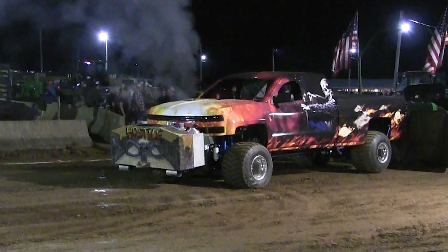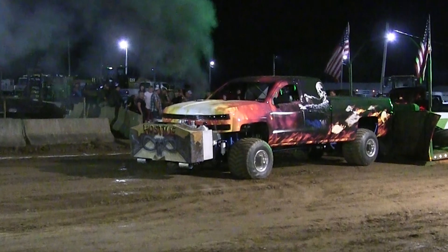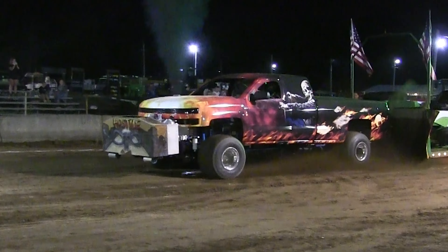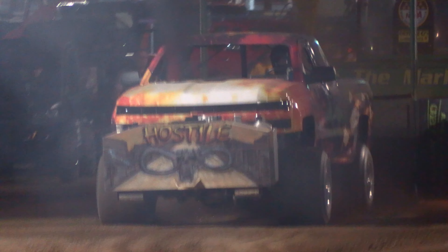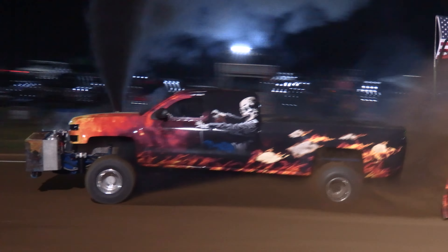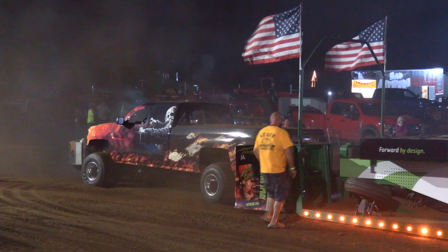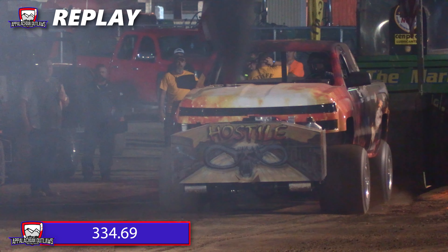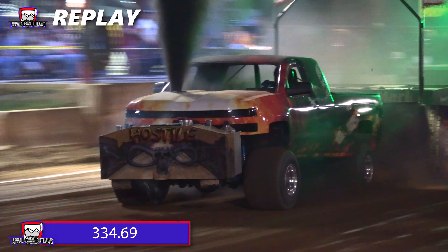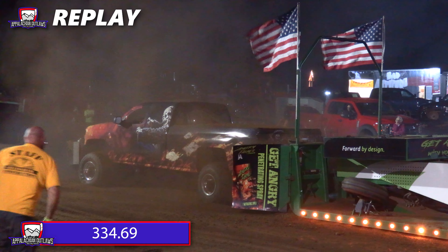He's spooling up. Let's see what he can do. What a monster pass put down! We're going to take a look at that replay in just a moment. 334.69 — getting all the way out there. He got in it quick and was just screaming down the track. Tons of track speed, and man, did it pay off. A monster distance, and that's going to be a tough mark to beat.